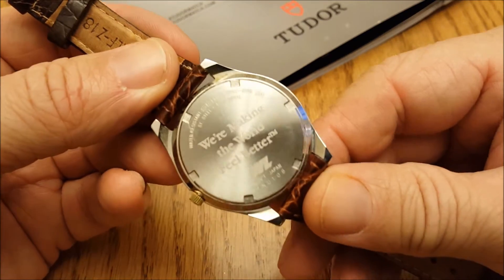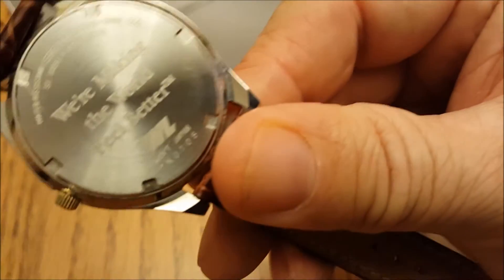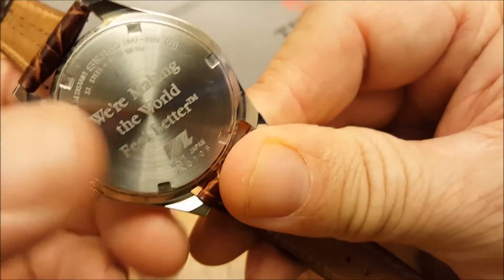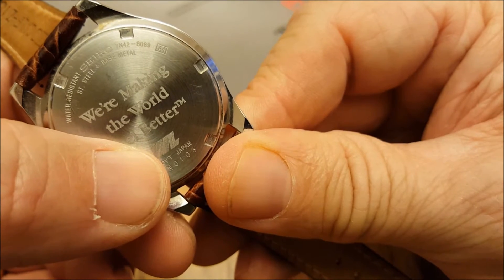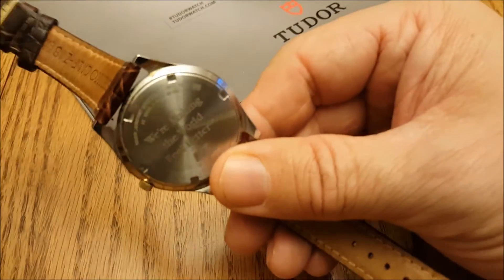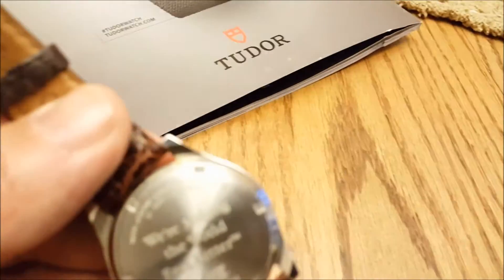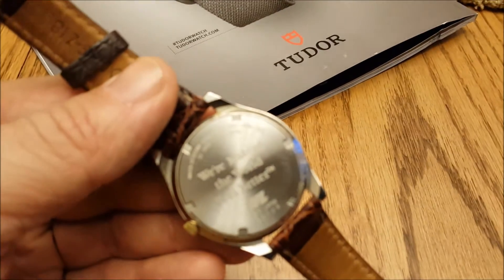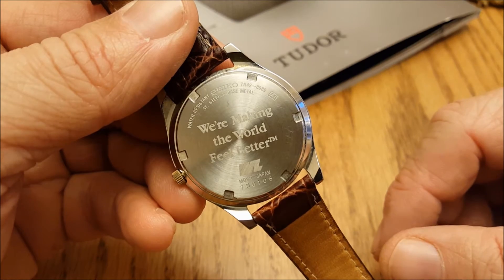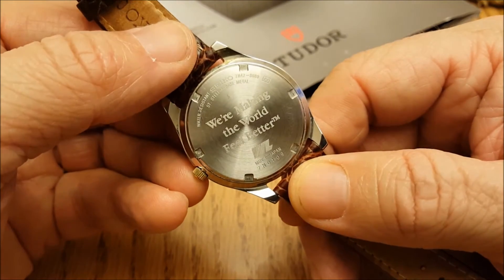I got this watch in 1997. If you look right here, you can see 'WL' — that stands for Warner Lambert. That's a company that founded the Listerine mouthwash brand. They've been around a long time, and that was the watch they had given to us back then.